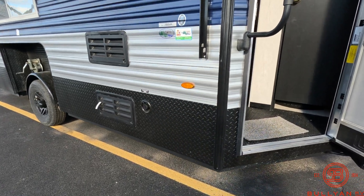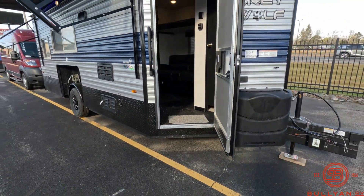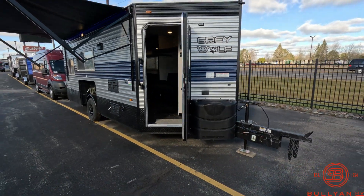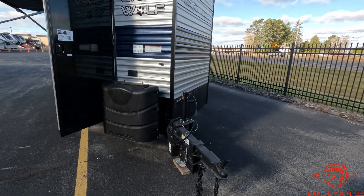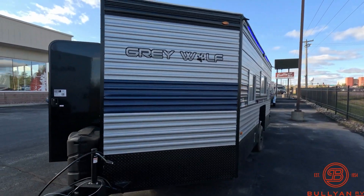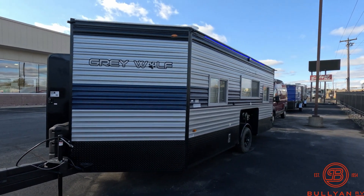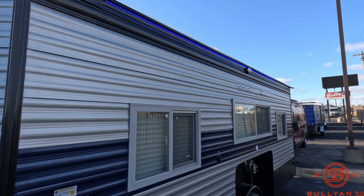There's diamond rock guard all along the bottom and in the front. You've got your fresh water port right there, front entrance, two 30-pound propane tanks up front with the cover, and a blue LED off light up top.